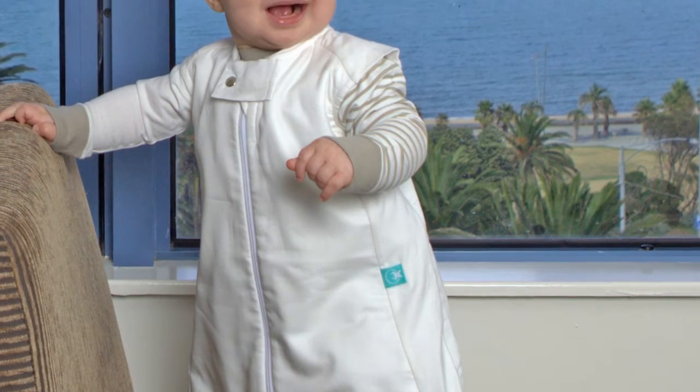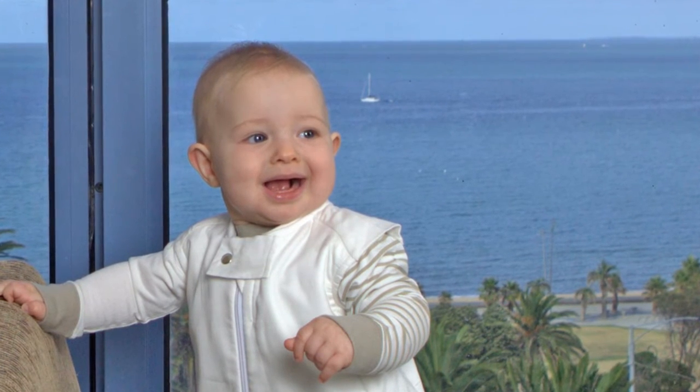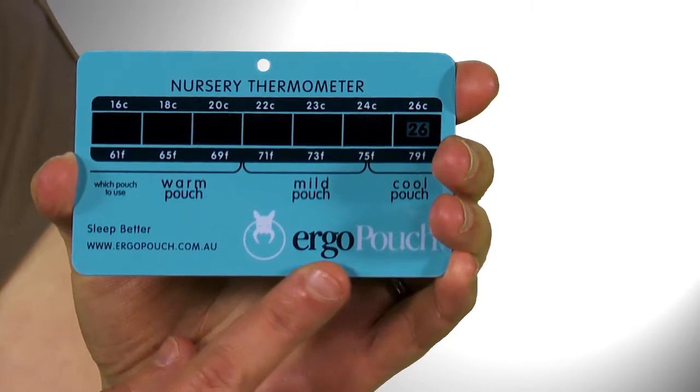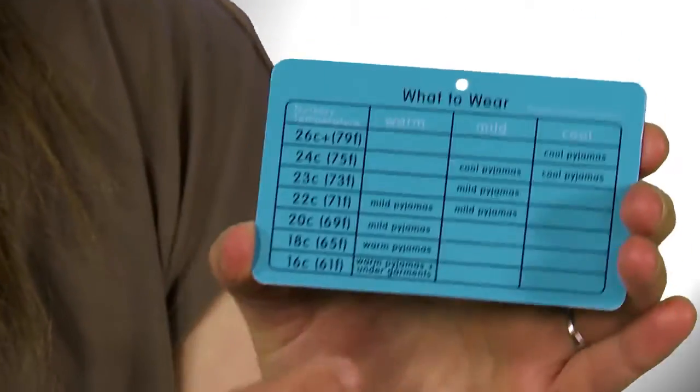While you may not be able to moderate that temperature effectively, you can moderate your baby's warmth with different rated thermal thickness from 0.3 tog through to 3.5 tog. All our sleeping bags come with a free room thermometer to help you choose the right weight.